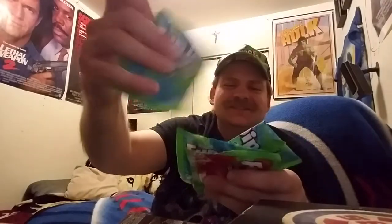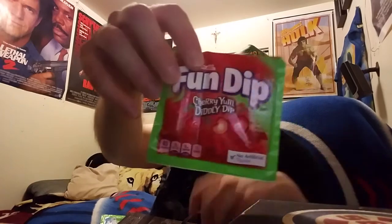Oh, we got some snacks right here — got some sunflower seeds, definitely gonna eat some of that. Oh look at this, got some Fun Dips, yeah apple man. Look at all these Fun Dips, some cherry too — man, he's going in with the candies!